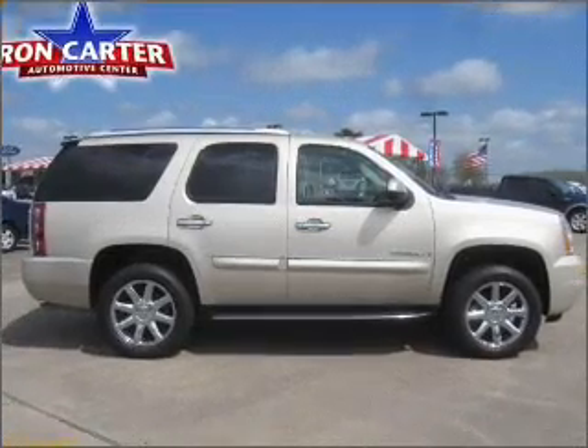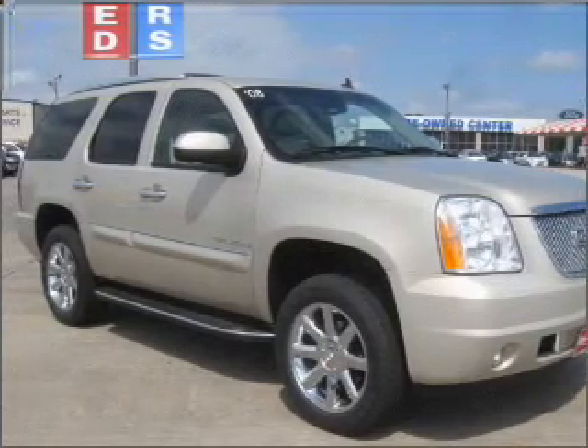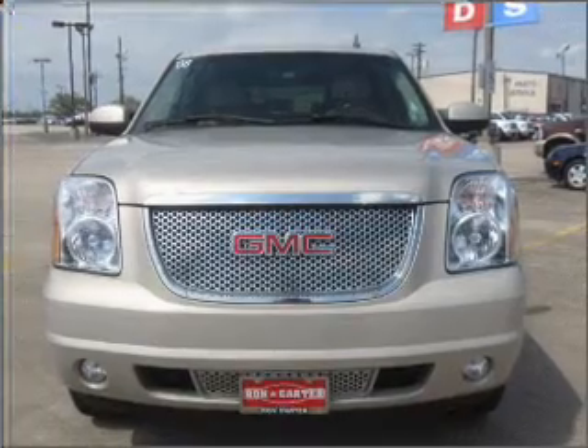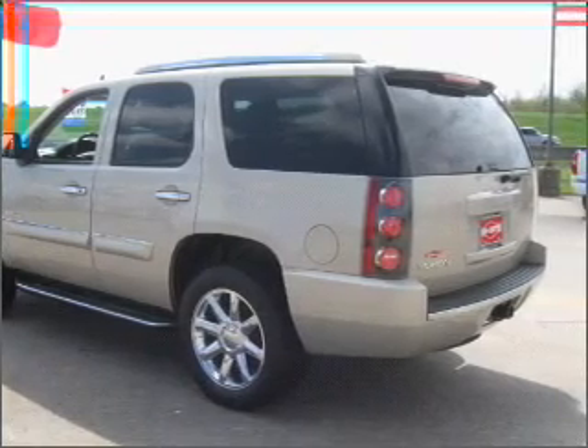Venture out with the whole family in this 2008 GMC Yukon Denali that we have at Ron Carter Ford. This four-door SUV comes equipped with many comfort and safety features, including memorized settings for door mirrors, pedals, and two drivers, and much more.